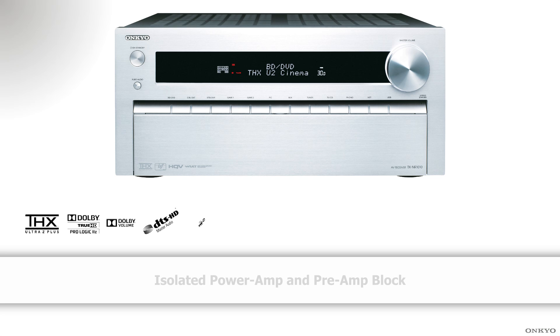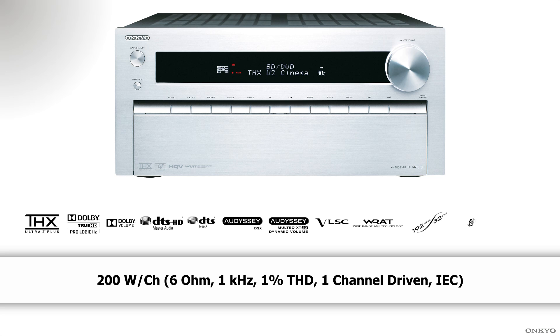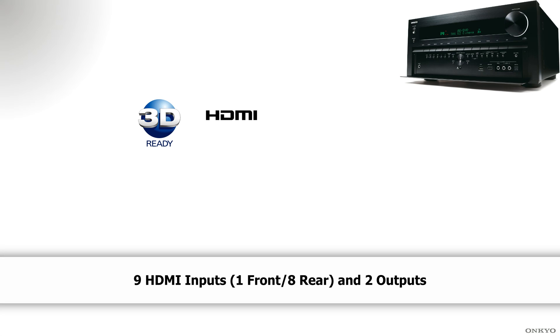We have used a massive transformer to send power through our 3-stage inverted Darlington circuitry to guarantee THX Ultra 2 Plus certification for the audio. The video performance of the TXNR-1010 eclipses the competition with a dual-core video engine upscaling